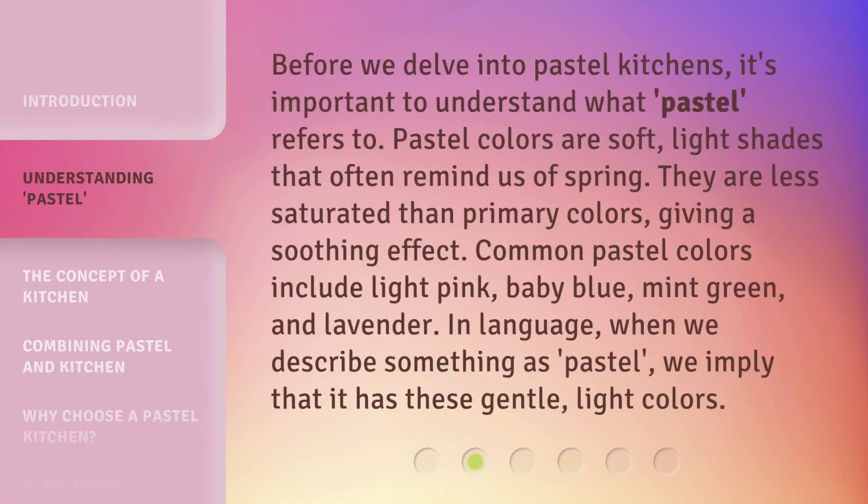Before we delve into pastel kitchens, it's important to understand what pastel refers to. Pastel colors are soft, light shades that often remind us of spring. They are less saturated than primary colors, giving a soothing effect. Common pastel colors include light pink, baby blue, mint green, and lavender. In language, when we describe something as pastel, we imply that it has these gentle, light colors.